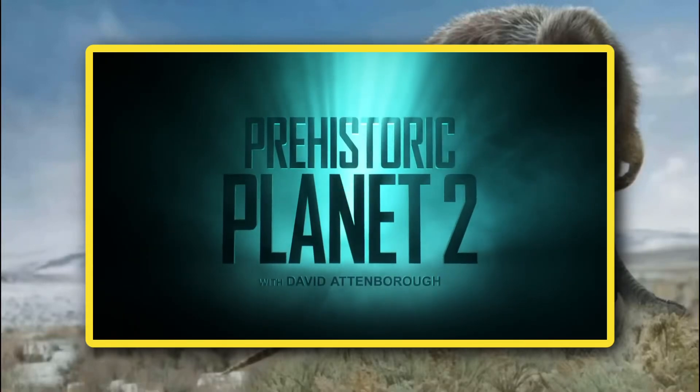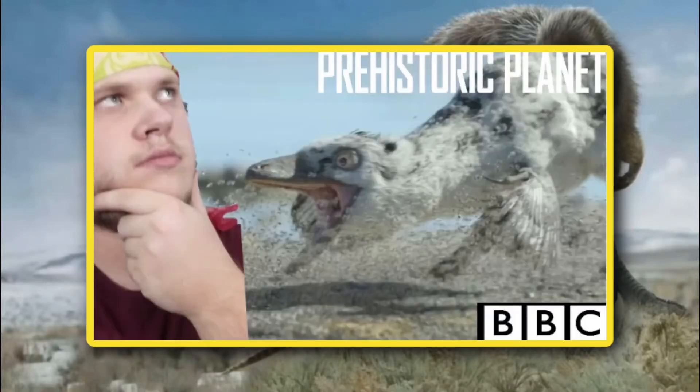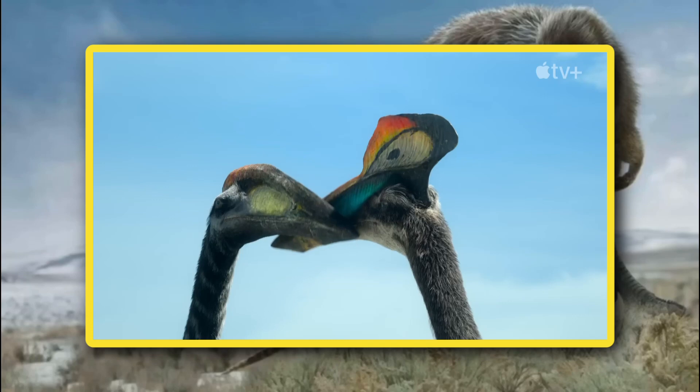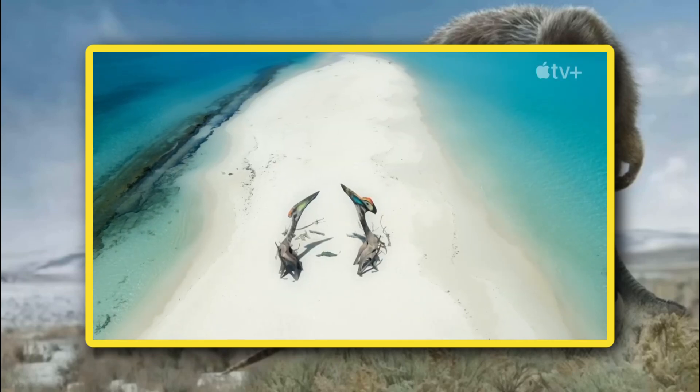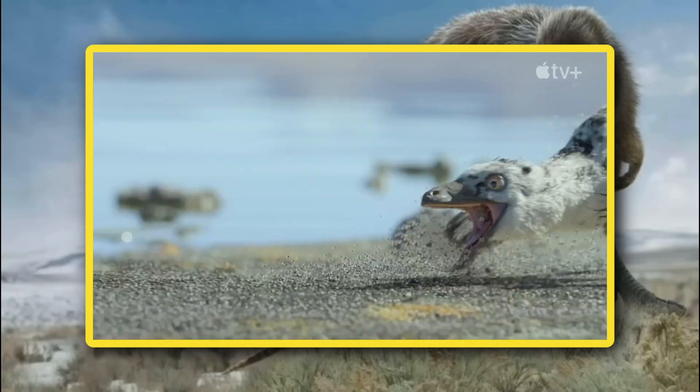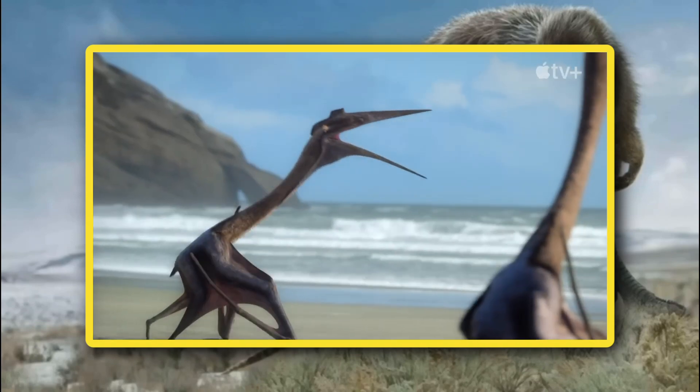It's been a week since we got our first teaser for Prehistoric Planet 2. In the previous video, we talked about what kinds of dinosaurs we can expect in the upcoming season. If you haven't watched that video, I recommend you check it out now, as it may provide context to some of the theories we have in this video. Shameless plug aside, we just got a huge information dump on a few more returning creatures and, perhaps the biggest news of all, all five episodes coming in this season.